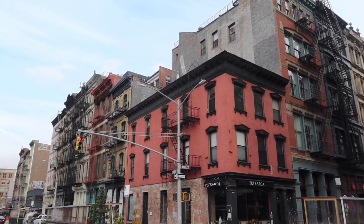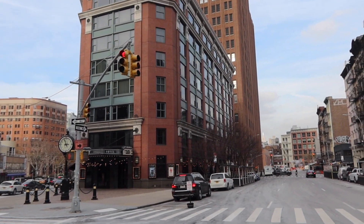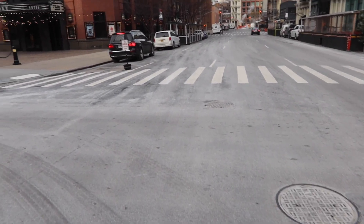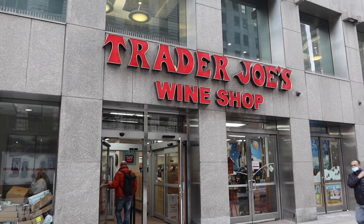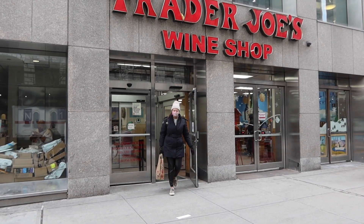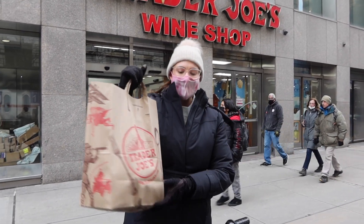This neighborhood is so beautiful — this is Tribeca. This is the Roxy Hotel; it's pretty famous. We're on our way to the wine shop. It's hard to bike with one hand.